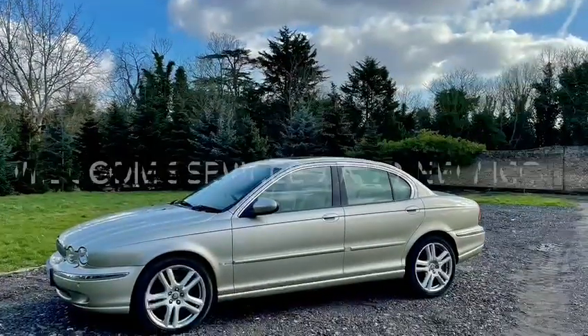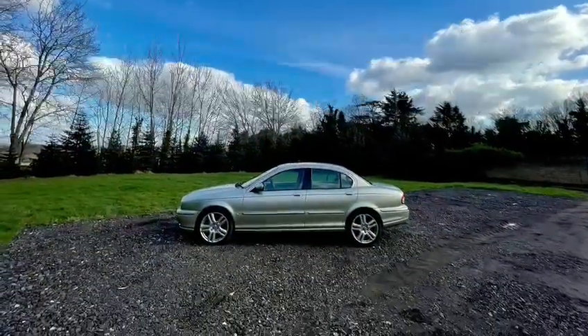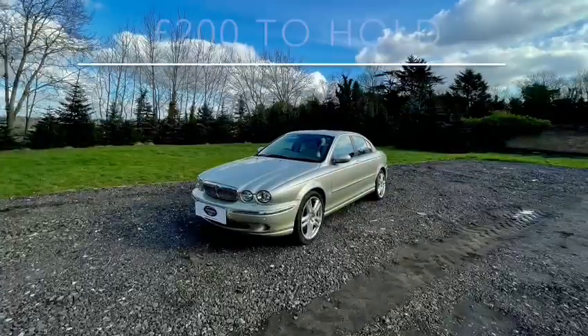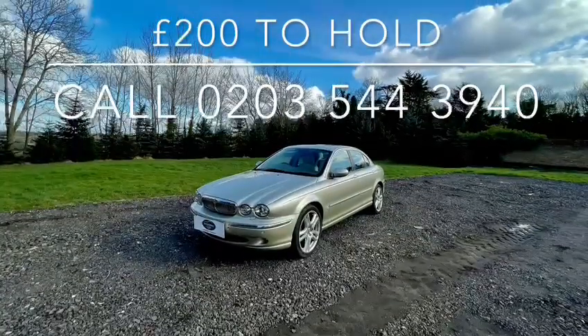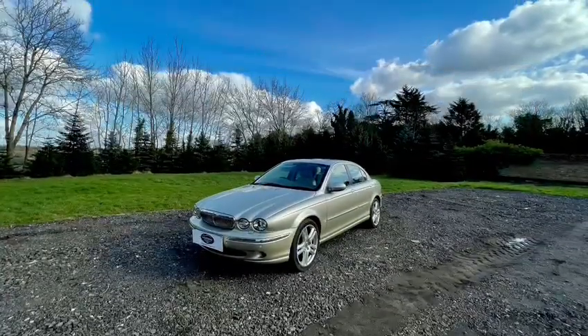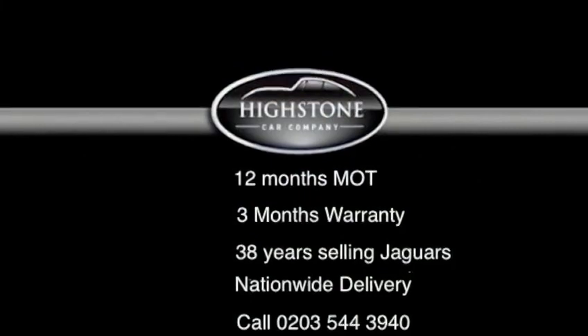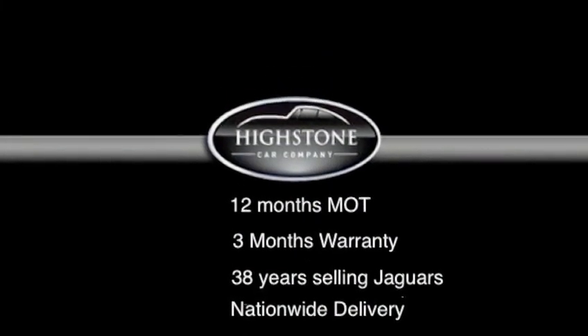So there we have it. Now a little bit about us — we're Highstone Car Company, based in North London, but we offer nationwide delivery, that is delivery to your door. We ask for a £200 holding deposit, make arrangements to deliver the car, and you pay us on collection. Thank you so much for watching — please call us on 0203 544 3940. We're waiting to hear from you.